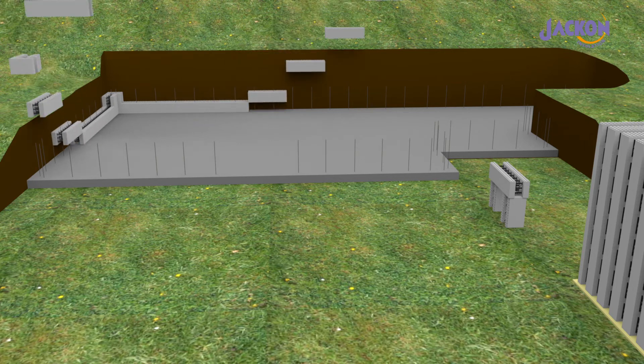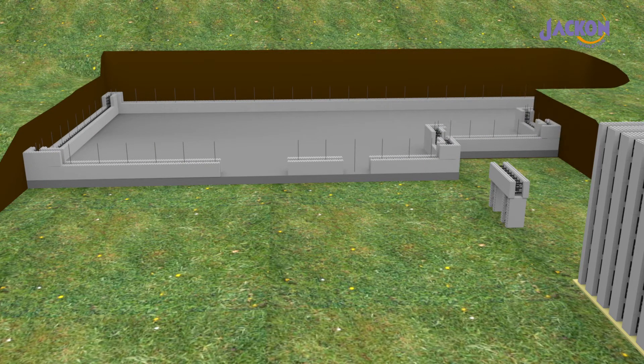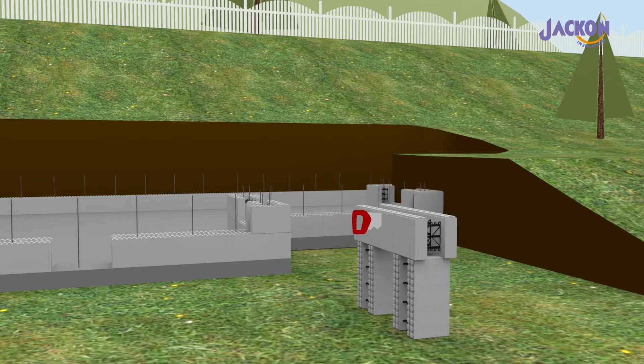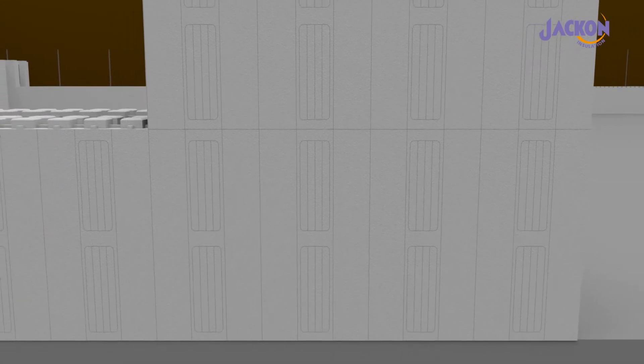Thermomore is designed to interlock, which delivers a quick and easy build and the result is a very sturdy and accurate concrete structure. The blocks are easily cut to length with a handsaw. The system is very versatile, so the design is only limited by the designer's imagination.